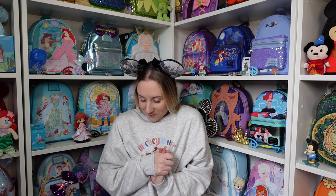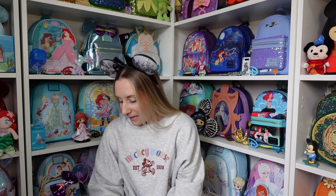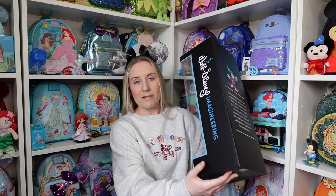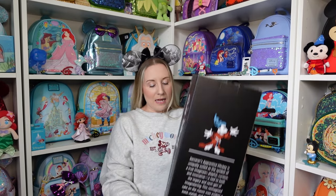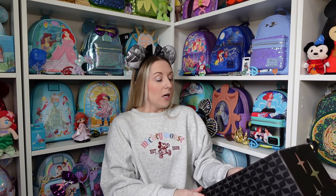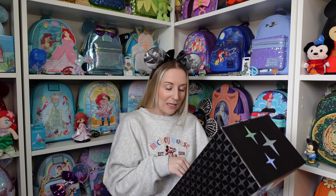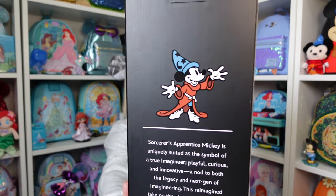The plushie - he's a little bit big, that's one of the reasons I kept him in the box. I also really like the box because it might make him easier to display, but part of me thinks I should take him out and cuddle him. The price is £34.99 and it says it's a Walt Disney Imagineering exclusive. The same pattern from the hood is on the side, and it says Walt Disney Imagineering down the side. There's writing on the back which I'll read out: 'Sorcerer's Apprentice Mickey is uniquely suited as the symbol of a true Imagineer - playful, curious and innovative. A nod to both the legacy and the next gen of Imagineering, this reimagined take on the classic icon evokes a bold, stylish and inspiring look towards the future.' I really like that.